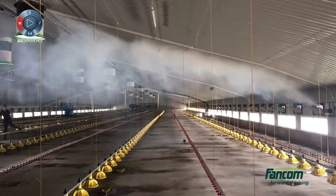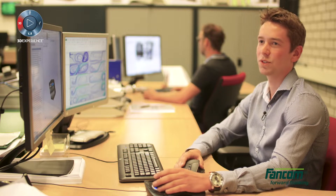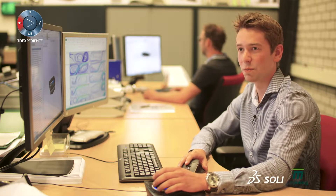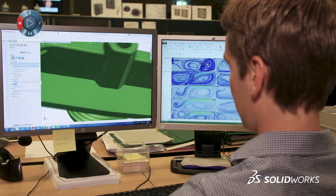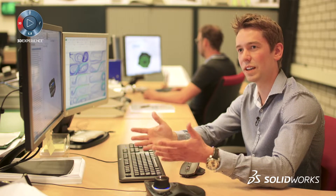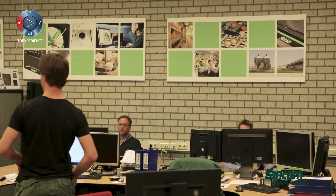We develop our products in-house, so we need SolidWorks to design them. But we also want to make a product that meets specifications. When we look at our air inlets or a fan, we have to make sure the air is flowing as expected. That's why we use SolidWorks Flow Simulation — to simulate it and know that our product works before making it.